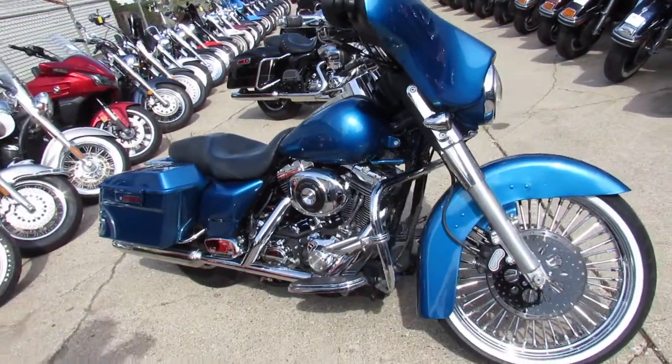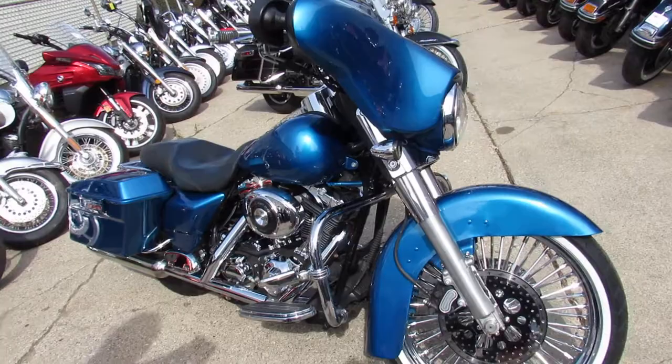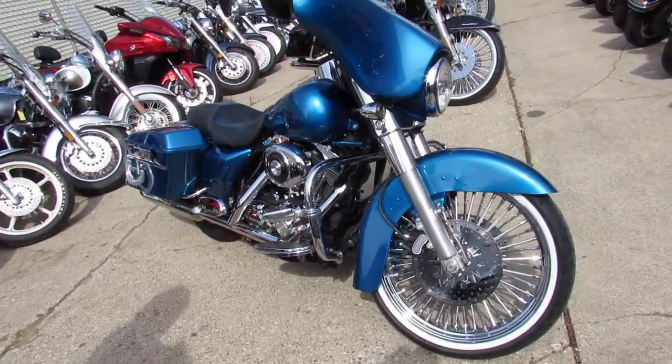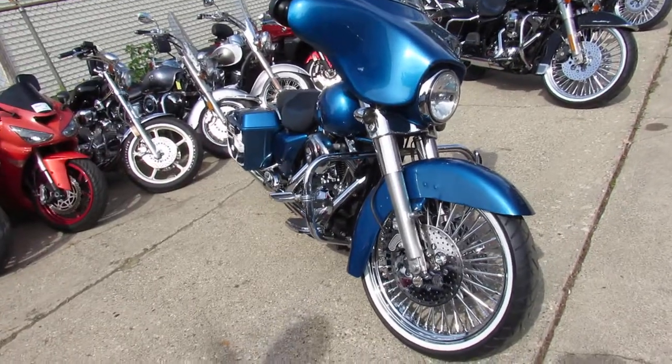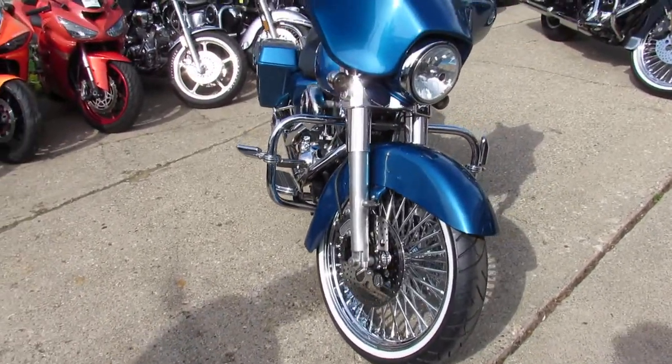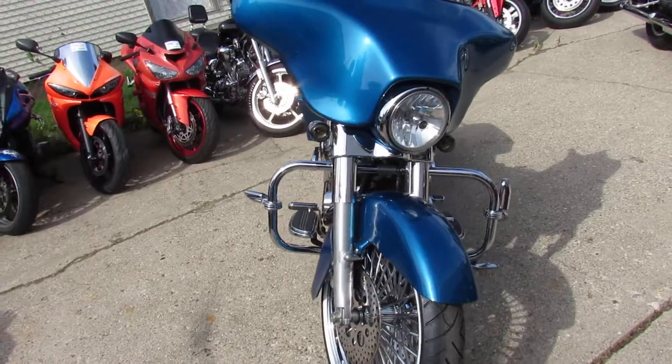Check out this used Street Glyde with only 14,456 miles — this one's not even broken in yet. It's got a 21-inch fat spoke chrome wheel on a white wall. 21 inch, looks sharp.